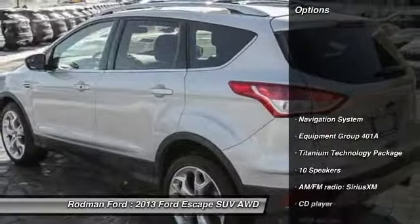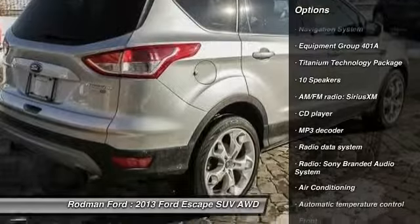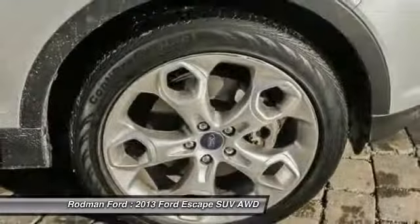Here are some of this vehicle's great options: power liftgate, traction control, navigation system, dual airbags, power steering, air conditioning, front.